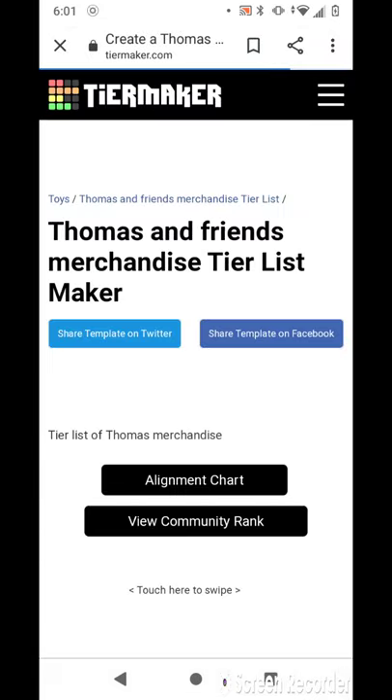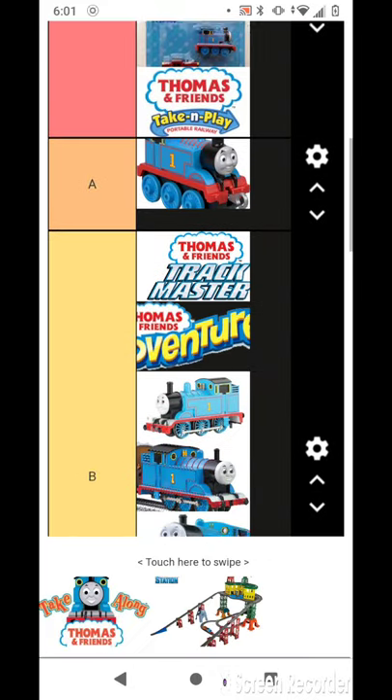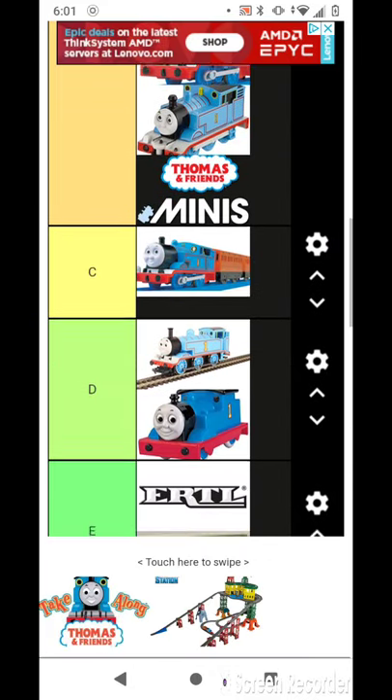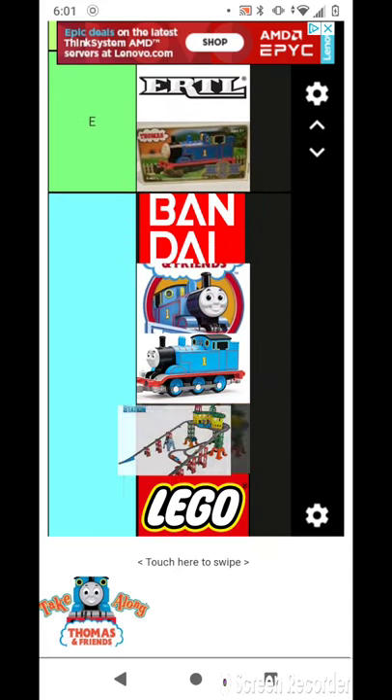Oh, I hope it's saved. It did save! I'm going to put this in the never owned section.